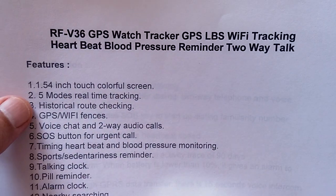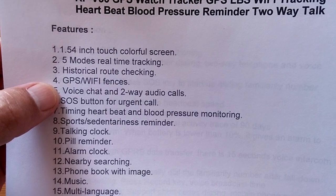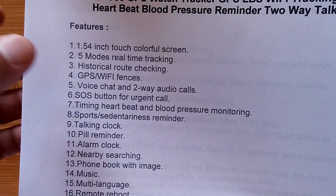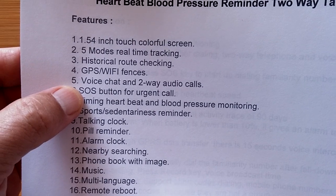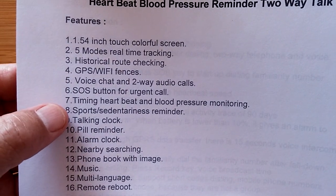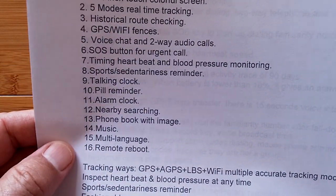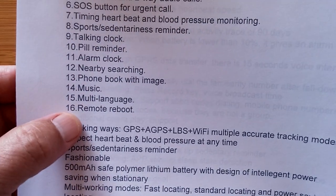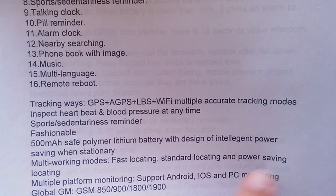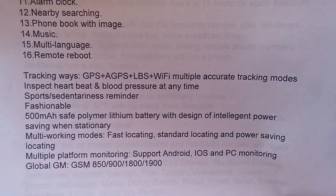In terms of what it is, it's basically a watch with five different modes of real-time tracking. You can have historical route checking, geofencing — where you can put a fence around a geographical area on the map and if the watch goes in or out of it you can be notified. It has voice chat and two-way audio calls, so you could check if your loved one is okay. And of course the SOS button. It has a pill reminder, alarm clock, remote rebooting, multiple ways of tracking — GPS and others — sport sedentary reminder, and a 500 milliamp hour battery.